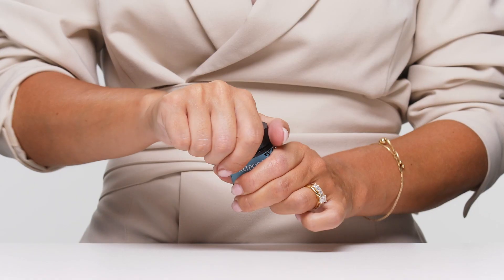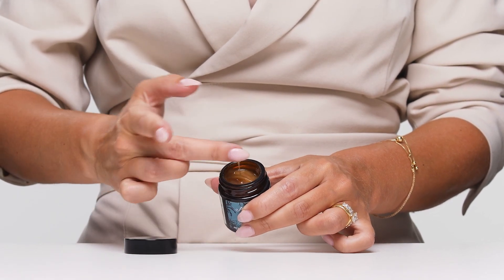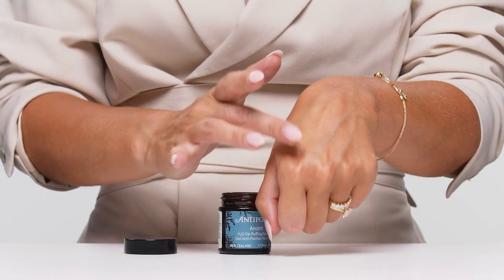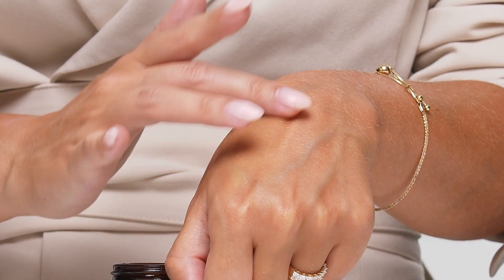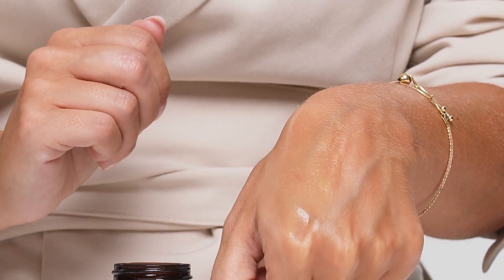Let's have a look at the texture. It's very bouncy — it feels a little bit like jelly but really lightweight and refreshing. You can see that it goes into the skin so quickly and leaves a bit of a dewy finish on the skin.